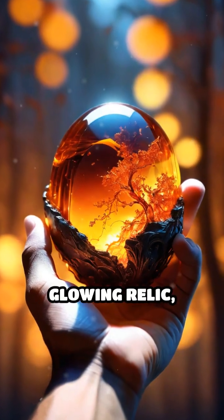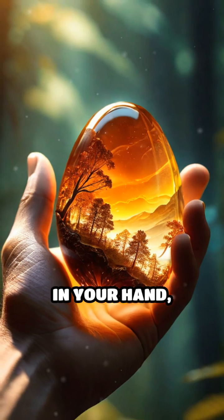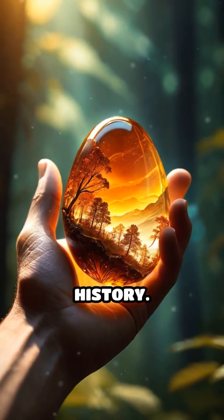Each piece is a glowing relic keeping the distant past alive in your hand — a silent storyteller of Earth's deep history.